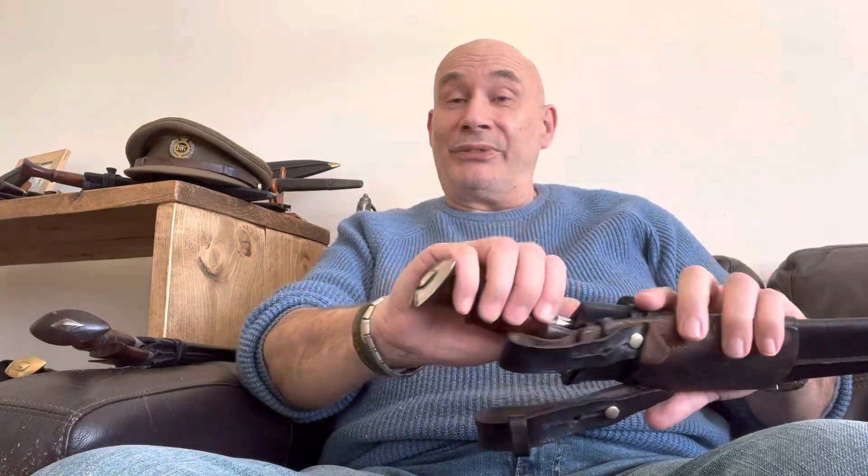You may wonder why I'm selling these kukri, and that's simply because I'm just running down my own personal collection. Having reached the grand old age of 65, it's time to start moving them on.